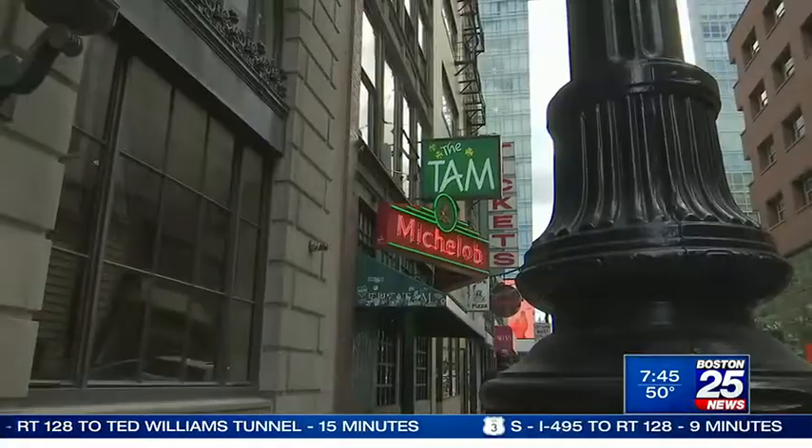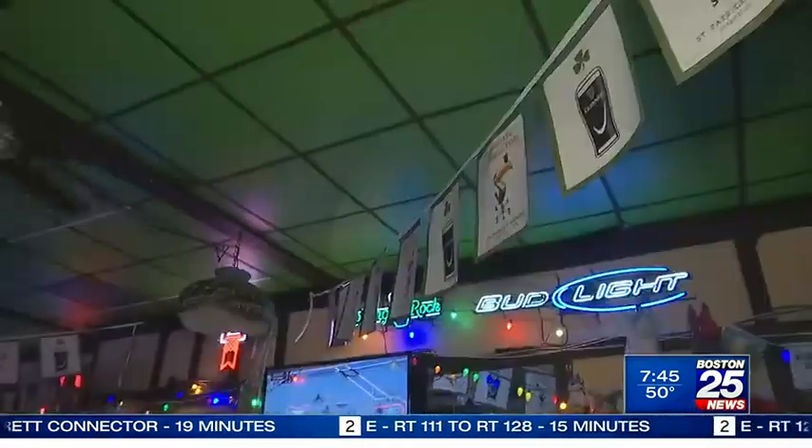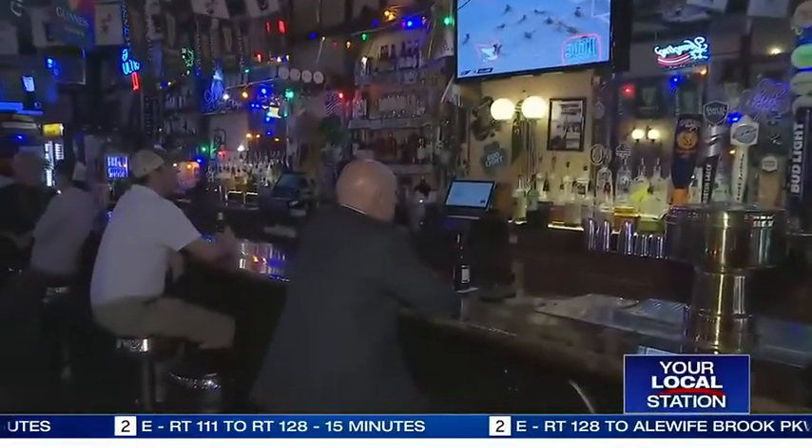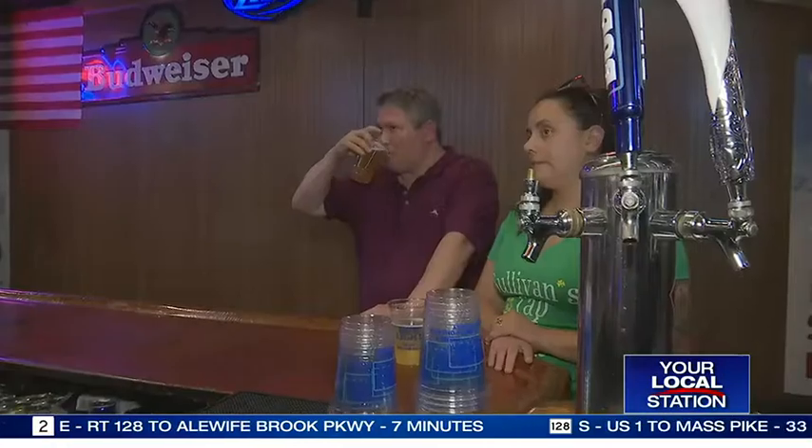Julia Sockle owns the TAM on Tremont Street, as well as a couple of other dive bars in the area. A dive bar is great because it gives you that neighborhood feel that you can't get a lot of other places. It brings back that feeling before the internet, before cell phones — if you wanted to come see your friends, you could meet them at the local bar.